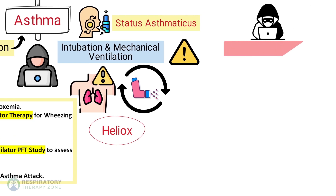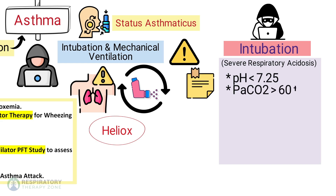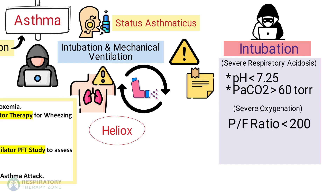Here's an exam hack and general rule for when to intubate a patient. Intubation is always recommended for severe respiratory acidosis, which occurs when the pH is less than 7.25 or the PaCO2 is greater than 60. You can also look for severe oxygenation failure, which occurs when the PF ratio is less than 200, and severe tachypnea, which occurs when the patient has a respiratory rate greater than 35 breaths per minute.